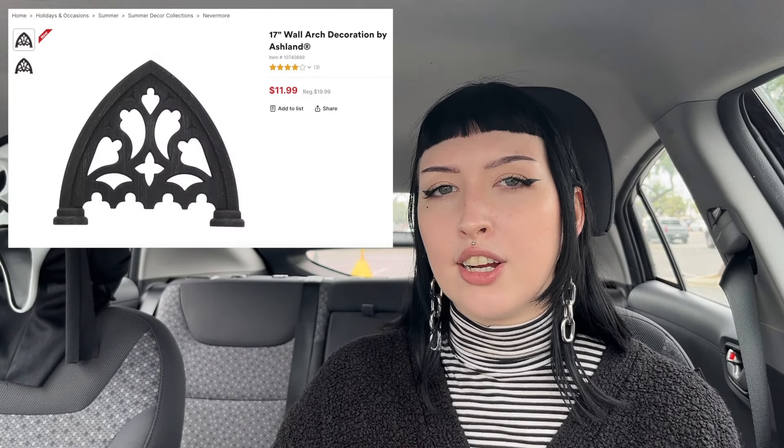I also regret not getting this little rose tin — it would be cute to store rings and small knickknacks. Michael's had quite a bit of the collection still left, though I'm late to the party. It's 40% off now, but the things I wanted, like the gothic architecture wall decor, were already gone. There was stuff I liked but they added a bit too much lace or detail. It was fun seeing spooky decor in spring — that's kind of unheard of. Thanks for coming with me on my spooky day. I'm going to go crochet and finish up my commissions — I'll see you later!